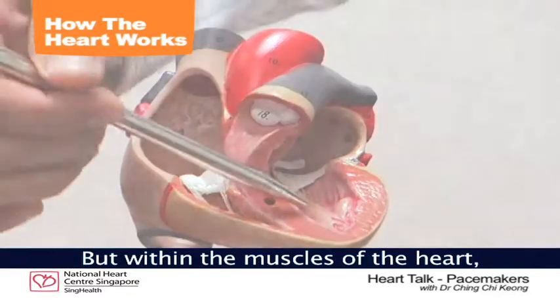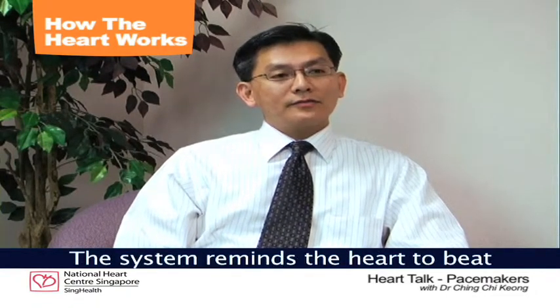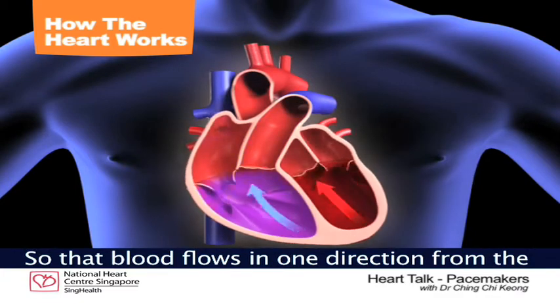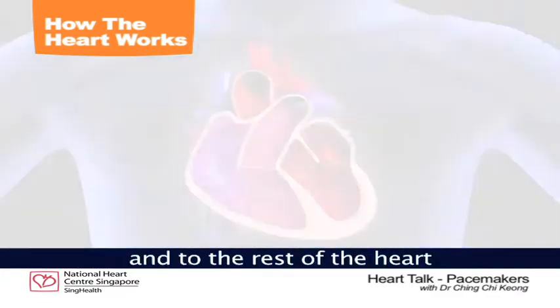But within the muscles of the heart there are electrical fibers, or the conducting system of the heart. And this system serves to tell the heart to beat and contract in a synchronous manner, so that blood flows in one direction from the upper chambers to the lower chambers and to the rest of the heart.